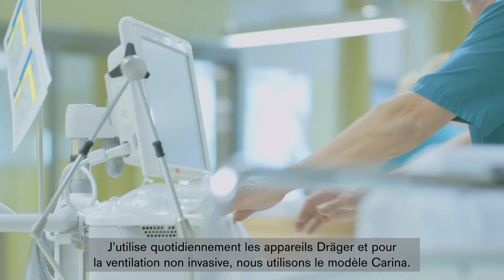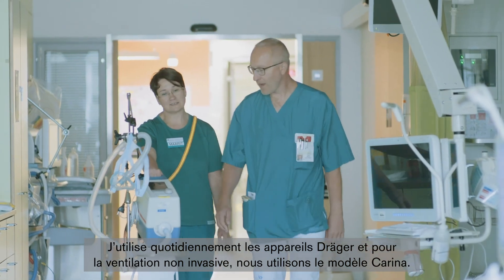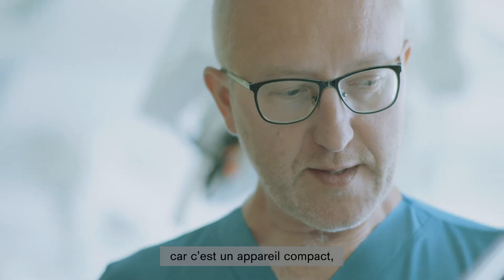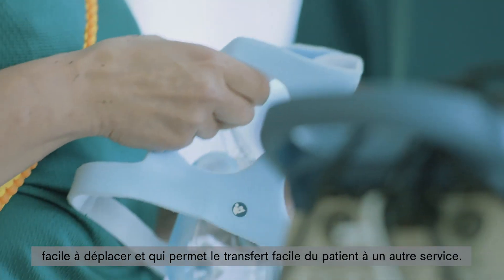I work daily with Dräger products, and for non-invasive ventilation we use the Dräger Carina. We use Carina frequently as a therapy solution when patients get mobilized, because the device is compact, it is easy to move around, and it is easy to transfer patients to another department.